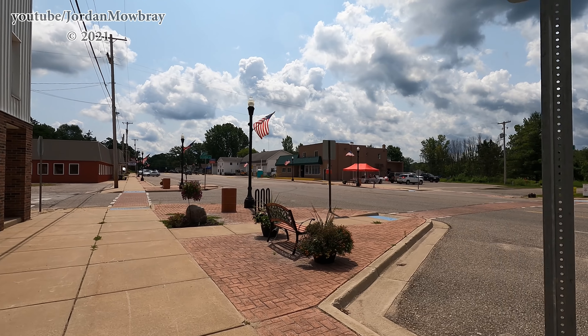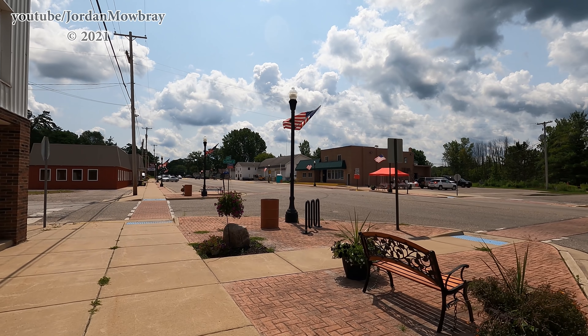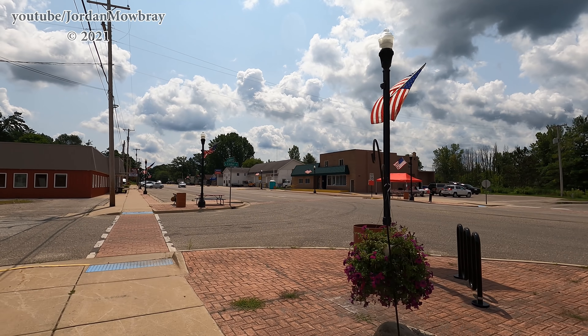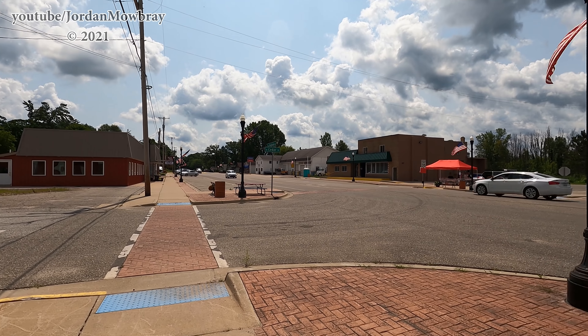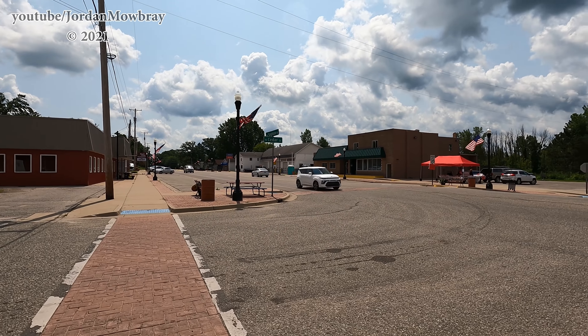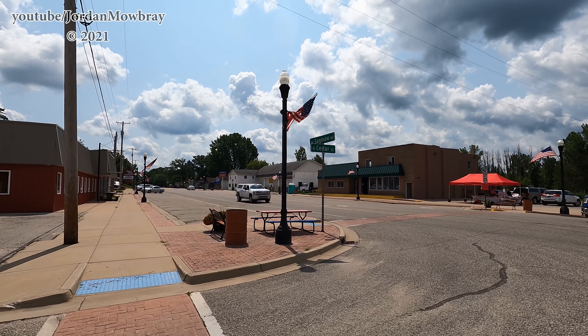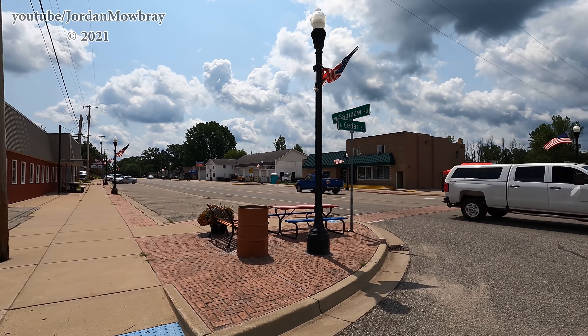Someone actually brought some nice lawn chairs and a table — I don't think this was here either. It's kind of a nice little table as well. They do have water here provided to water the garden. This is the back side of the Sanford Hardware, so let's head on over to the front side and then we'll take a walk down Sanford Village.